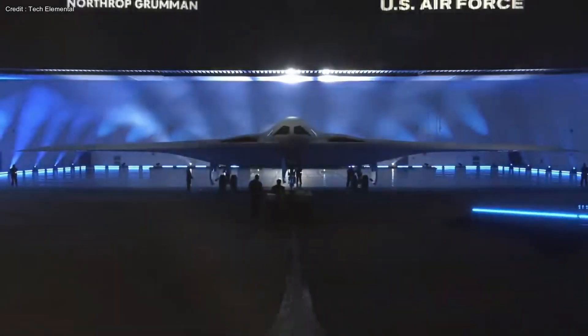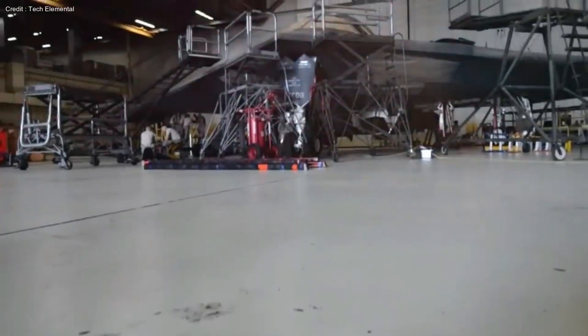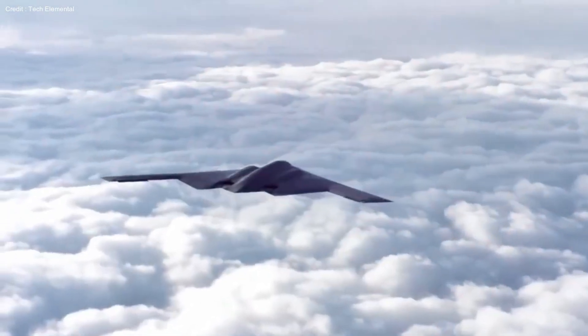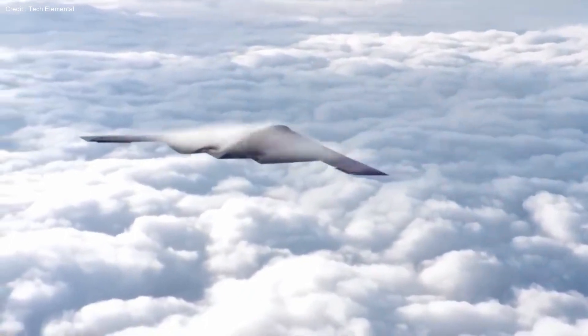Welcome again to Smart Tech Squad. Today, we're delving into the realm of military aviation. Prepare yourselves for grand revelations of the B-21 Raider, the US's colossal stealth bomber that can decimate continents in a mere three seconds.